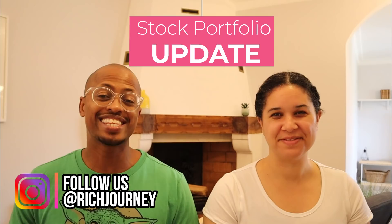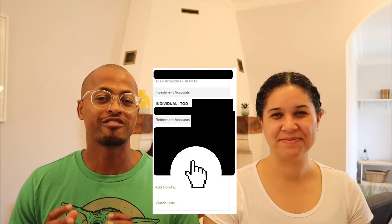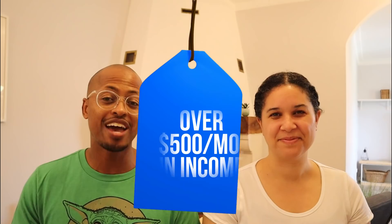We are taking you into our investment portfolio to show you how to invest for financial independence and retiring early. This particular video is very special because we are going to show you how this portfolio is generating over $500 a month in income. This is so important for anyone pursuing financial independence with the goal of retiring early by living off of your portfolios.